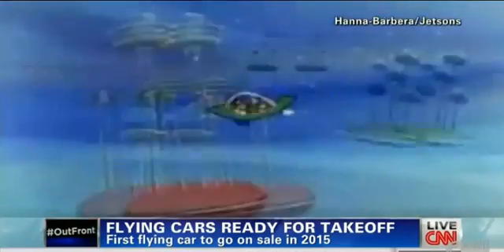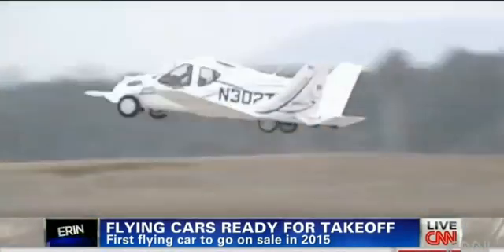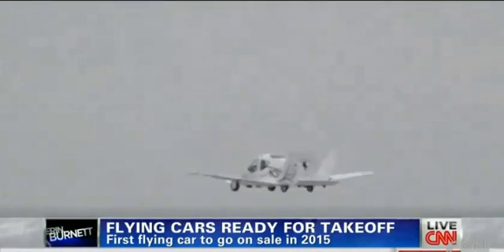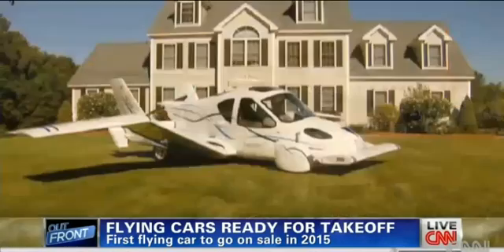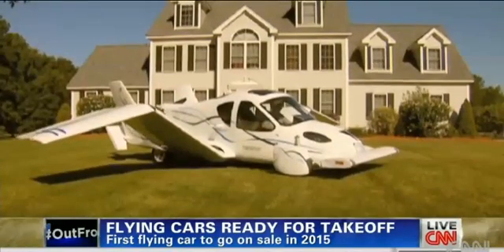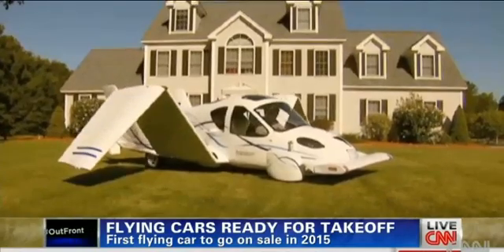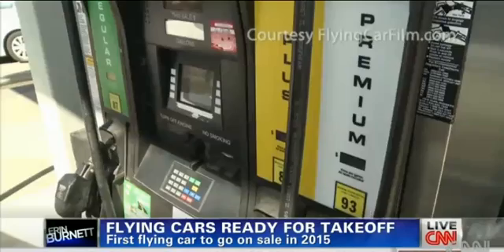But what was once the stuff of fiction is now reality. If you have $279,000 lying around and at least 20 hours of flying time under your belt — the standard needed to pilot a light aircraft — this flying car can be yours. The Transition is essentially a small plane designed to be road-worthy. Push a button and the wings pull up, allowing the pilot to drive it like a car. It even runs on regular unleaded gasoline.